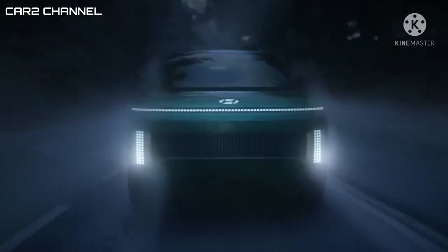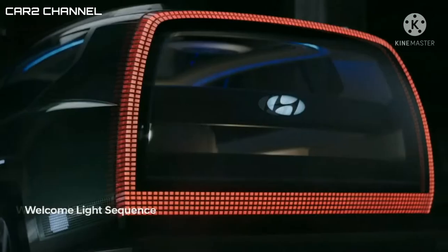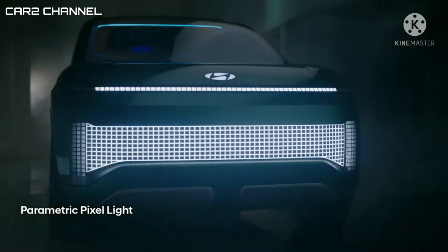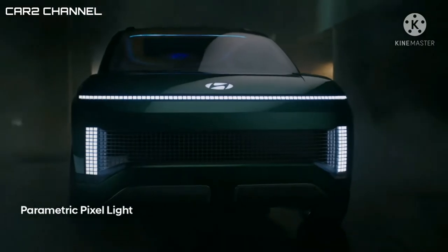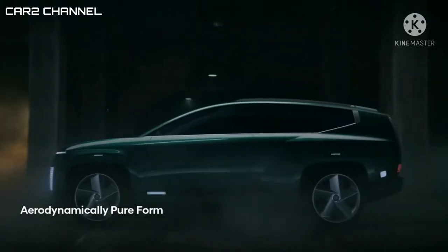Salah satu nuansa baru yang paling terlihat adalah desain parametrik piksel yang ditampilkan oleh lampu depan dan belakang, yang rata-rata digunakan oleh kendaraan listrik Hyundai saat ini. Oleh Hyundai, gaya desain tersebut merupakan salah satu wujud penggabungan dua elemen digital dan gaya analog dalam satu paket.